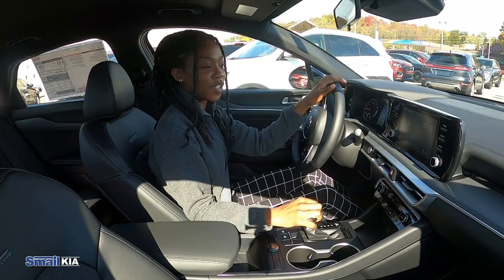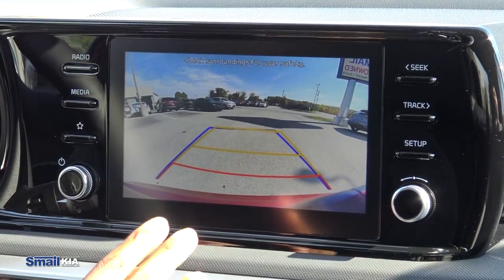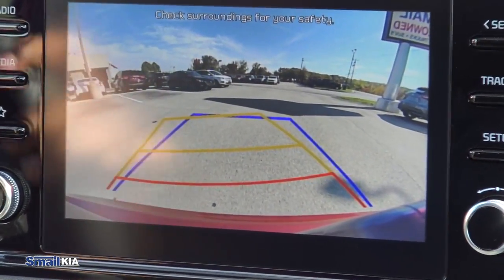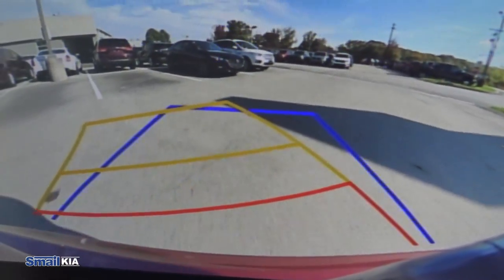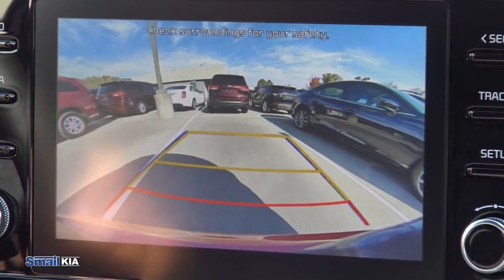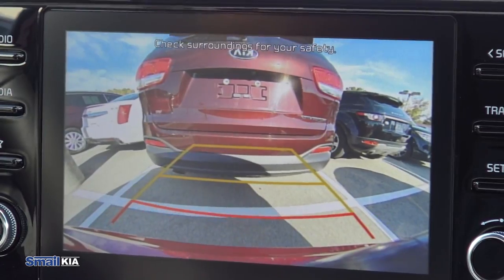Another cool feature is the backup camera. Once you put the car into reverse, you will get a backup camera view of what's behind you on the screen. It also has predictive lines so that you know where the car is going to end up, and with that it makes it a lot easier to back into a spot.